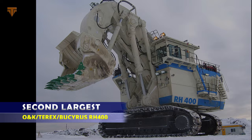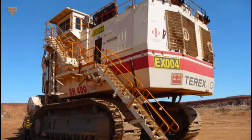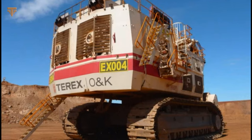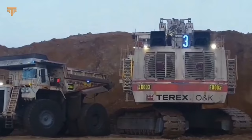The Bucyrus RH-400 is currently the second largest hydraulic excavator in the world. The behemoth was first launched as the Terex RH-400 in Germany in 1997. The Bucyrus RH-400 weighs a staggering 1,000 tons, with a maximum digging depth of 64.3 feet, and is capable of reaching deep into the earth to extract resources like coal and copper. It is primarily used in large-scale mining operations, and the excavator is able to scoop up around 9,900 tons of material every hour, setting a new world record for a hydraulic mining excavator.